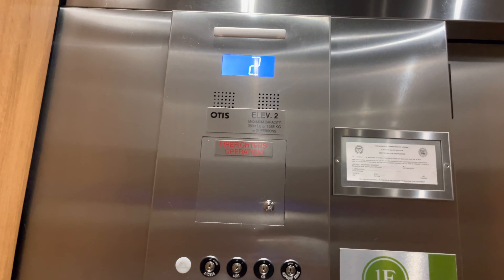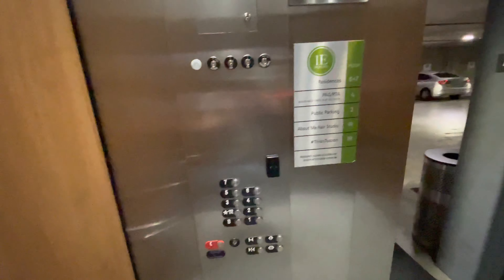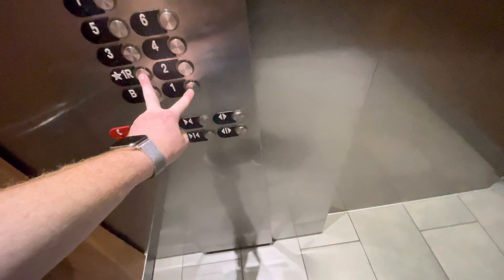This, y'all, these are the elevators. At 1 East Broadway Boulevard in Tucson, Arizona, these are Otis Gen 2 elevators with newer series 2 fixtures.